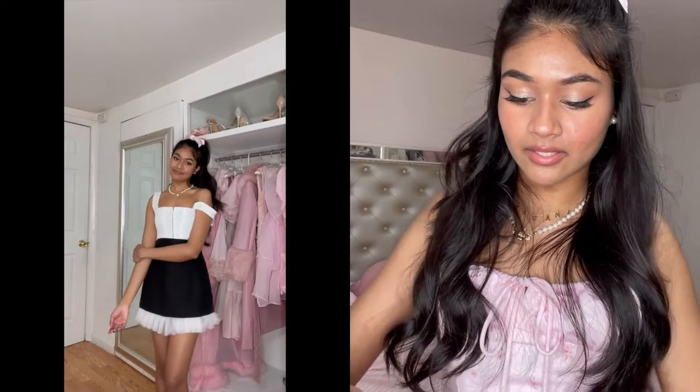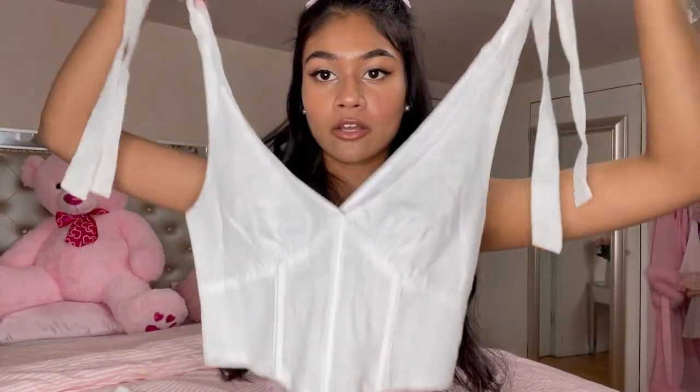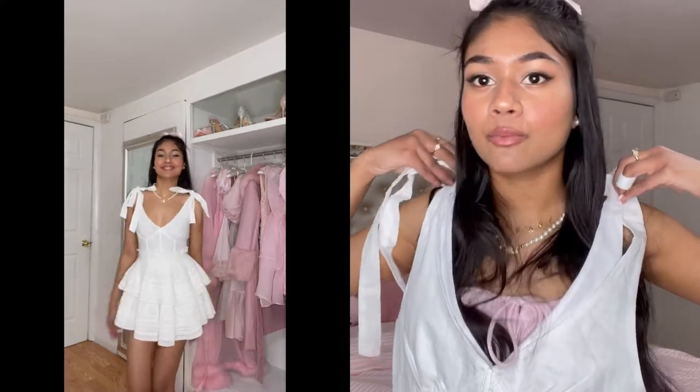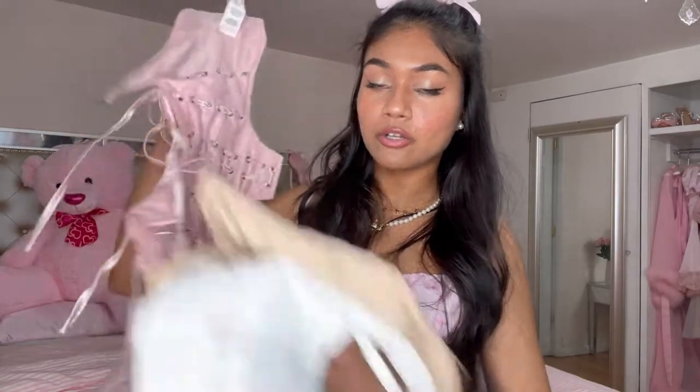The next one doesn't even fit me but I'm going to force myself into it. It does actually have boning on the bottom. It's a V-neck cropped top with ties on the shoulders, which is so cute — I'm obsessed with tie-shoulder tops. They're a bit annoying but they're so cute and I love them, especially for spring.